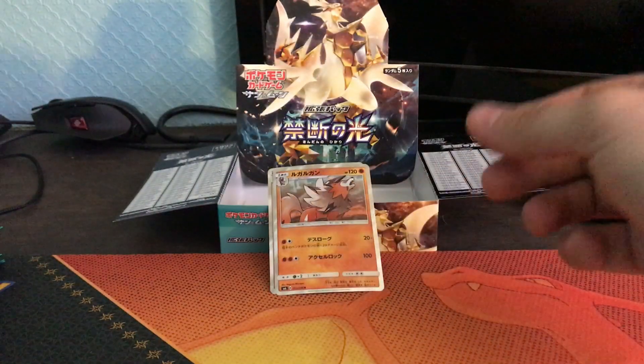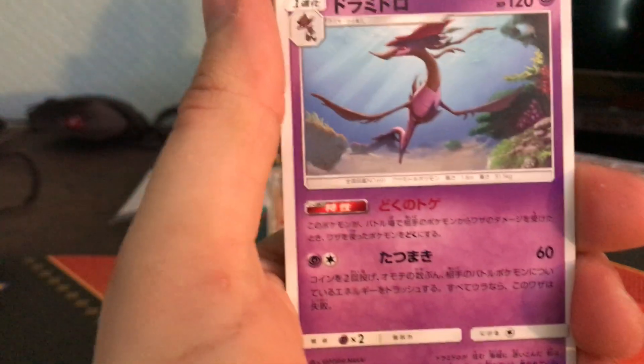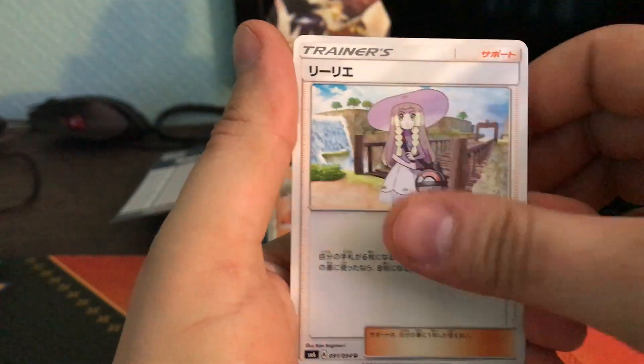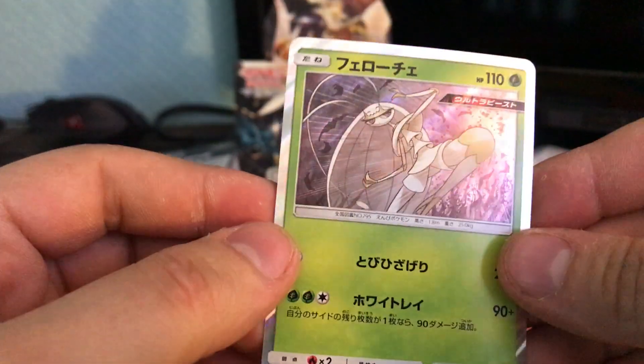Stupid Sword again — and a holo Lycanroc, nice! Got a lot of holos in this pack. I don't know what the pull rates are in most Japanese sets, but with English sets you can get a rough idea. Most English sets you're guaranteed four to five GXs in a booster box, and I'd say anywhere from 12 to 15 good pulls overall — so almost 50% of the time. Sometimes you get lucky and get more, sometimes less, but usually when you get less it's because you pulled something really decent. I noticed with Ultra Prism, the prism card replacing the reverse holo meant pull rates were a little better — I had about 18 decent pulls from that box.